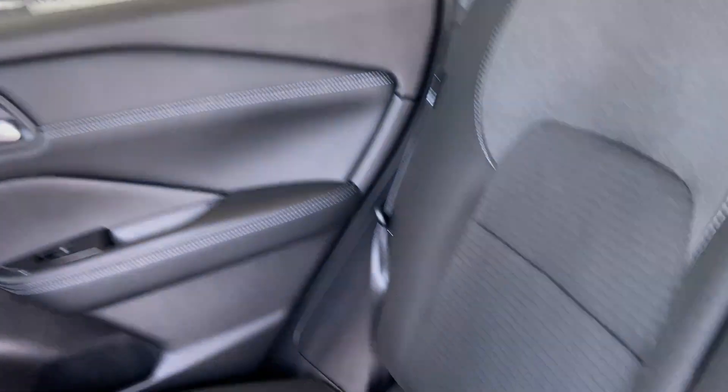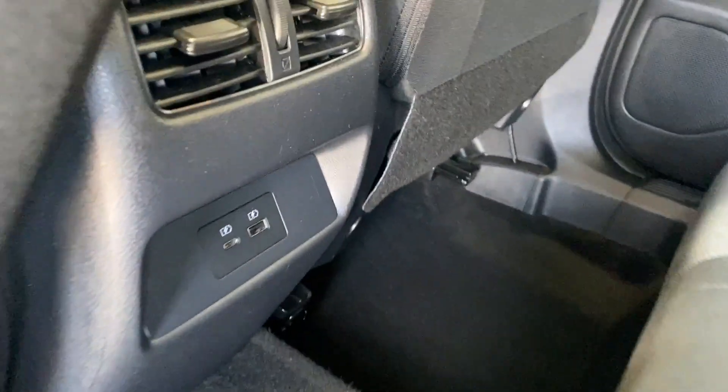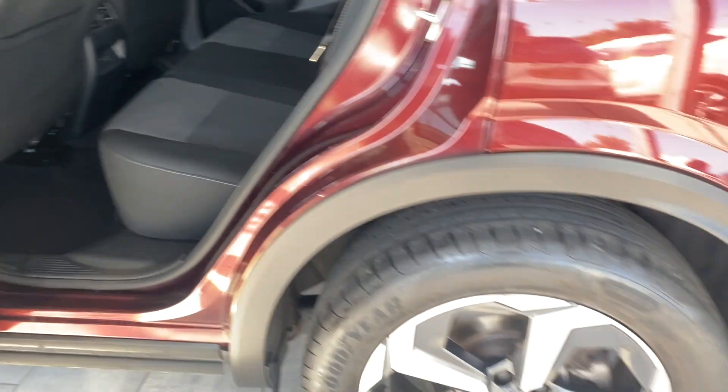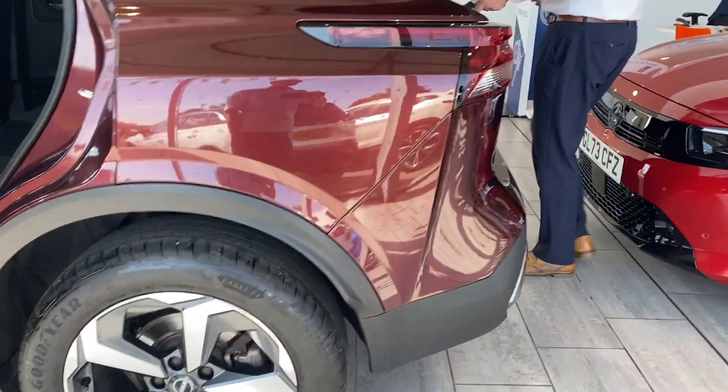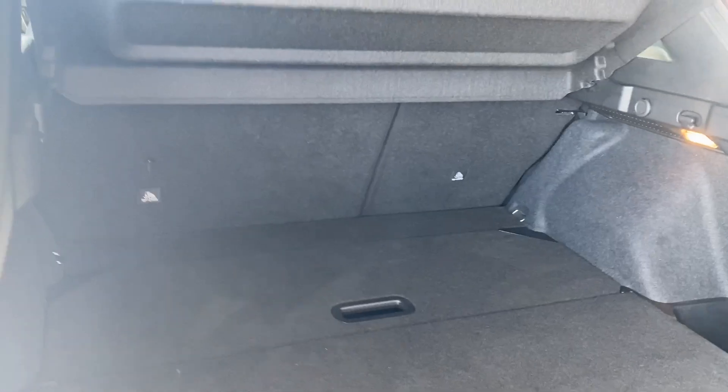Three-point seat belts keep everyone safe in the back. The 360-degree camera and parking sensors make parking nice and simple. It has a spacious boot too, with folding rear seats, so you can get all those bags in there ready for a trip away — loads of space in there.